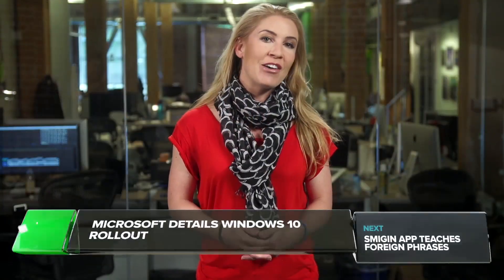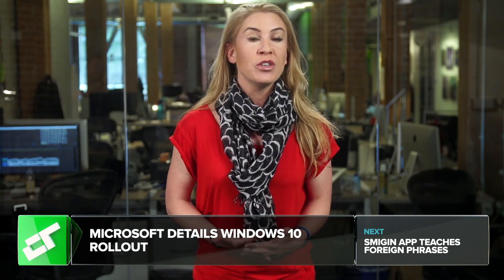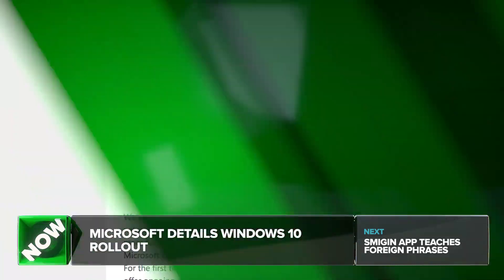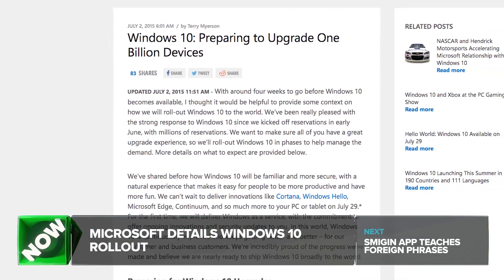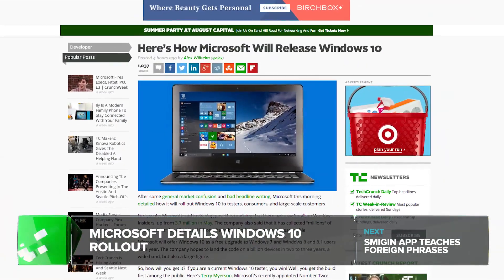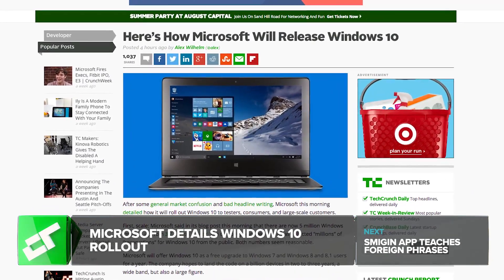Would you like to know how Microsoft will roll out Windows 10 to testers and consumers and large-scale customers? Because I'm going to tell you. Microsoft said in a blog post this morning that there are now 5 million Windows 10 testers, which is up from 3.7 million back in May.